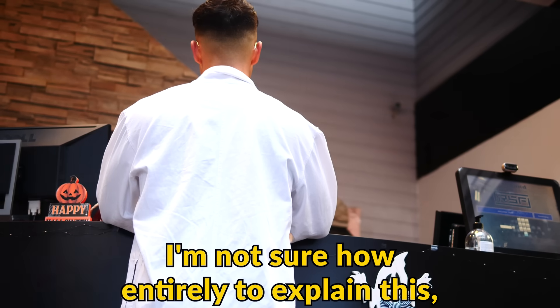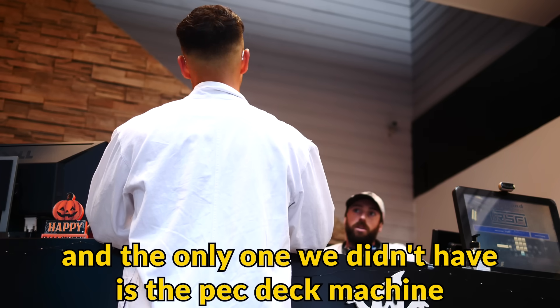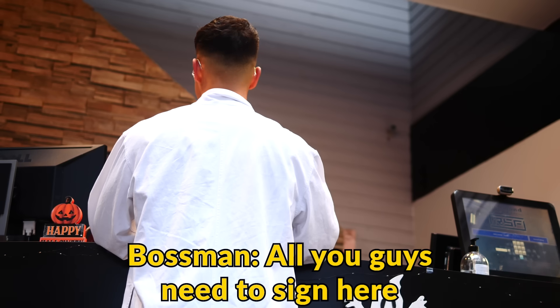I'm not sure how entirely to explain this — are you able to come to the front for a second? We're testing a bunch of different machines, and the only one we didn't have was a pec deck machine. All of you guys just need to sign here. Rude. Let's go.